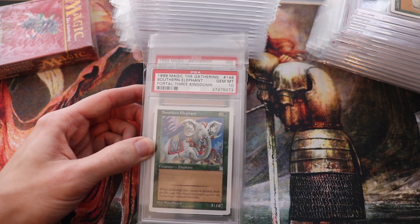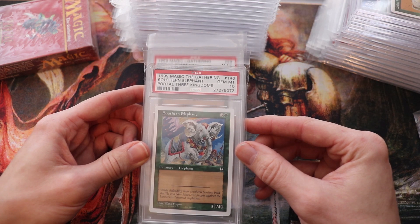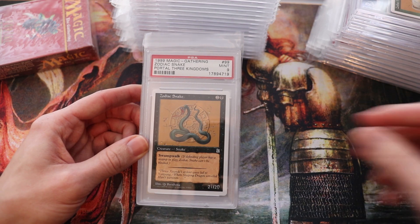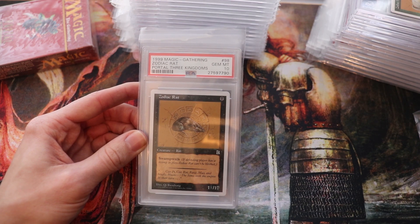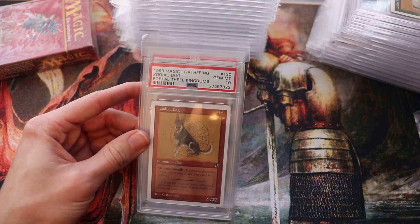It wasn't really released in North America — it did make its way into America as a whole — but it was released in simplified and traditional Chinese, Japanese, and it was printed in English but very rarely. The only English printings were found in Australia and New Zealand, hence my home country. So it's kind of hard to find.